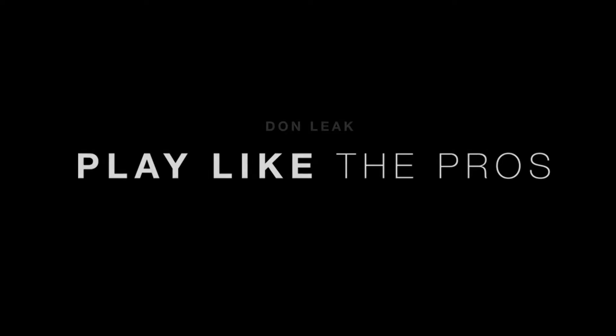What's up? I'm Don Leek. Ever wonder how players make moves look so easy? Well, check out these few moves I provided for you.